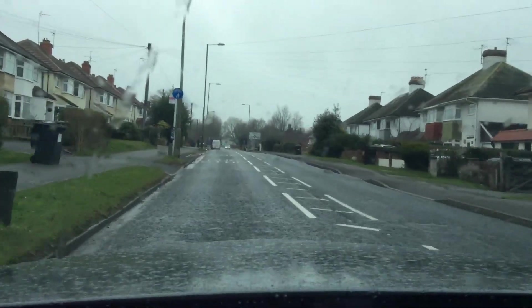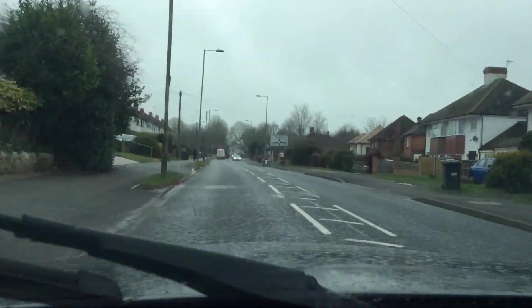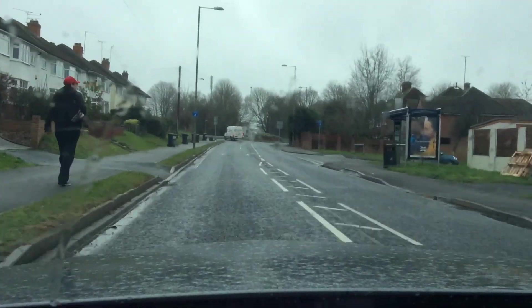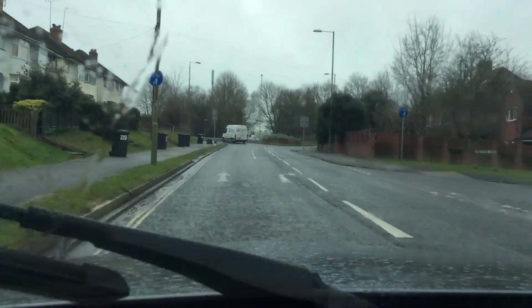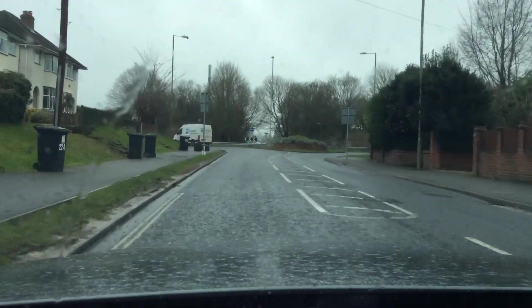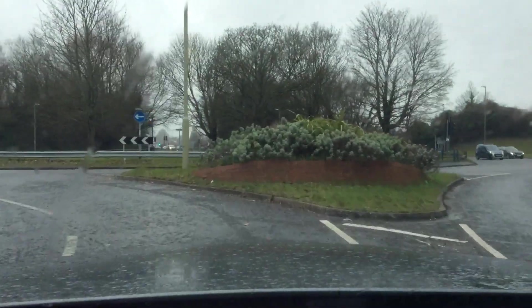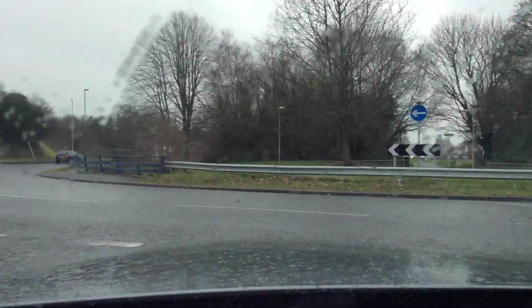Please excuse the noise of my windscreen wipers. Okay, so middle mirror, right mirror — I'm signaling right after that junction on my right. I don't want people to think I'm going down there. Moving into the right lane, looking right as I approach, and I can go.